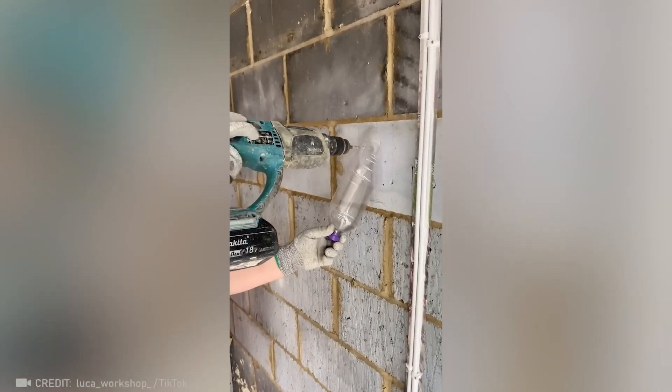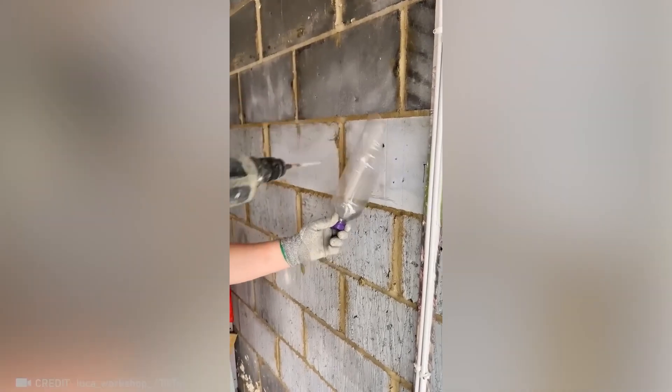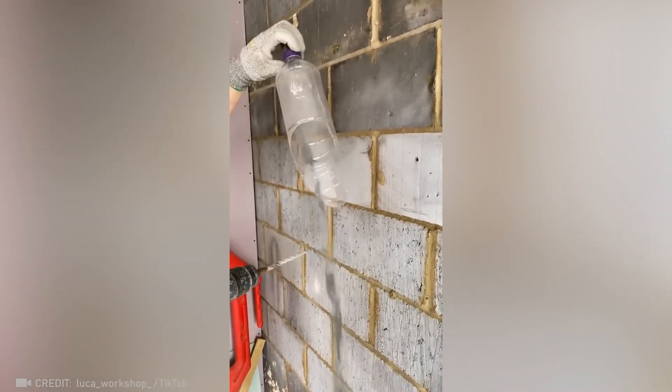Haven't thrown out that empty bottle yet? Good, because it's perfect for avoiding unnecessary dirt while you work.